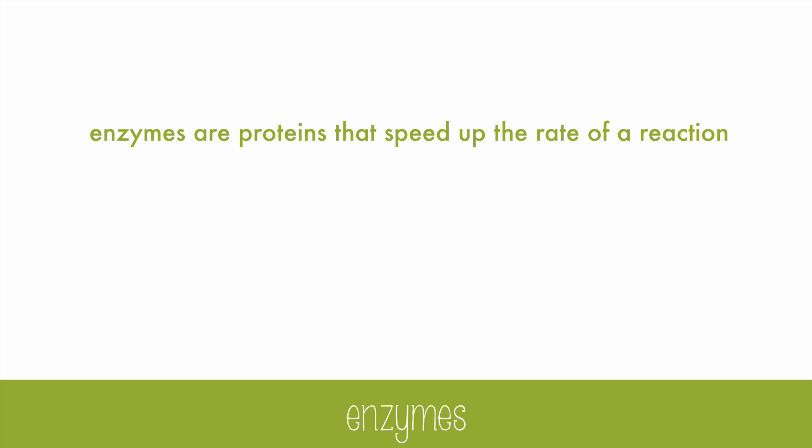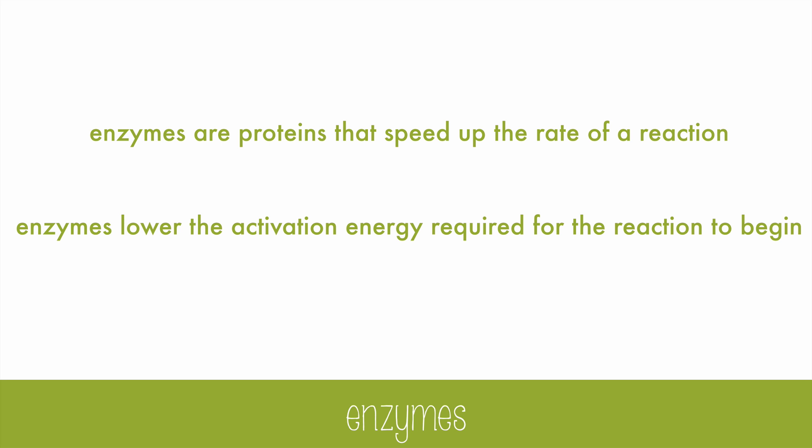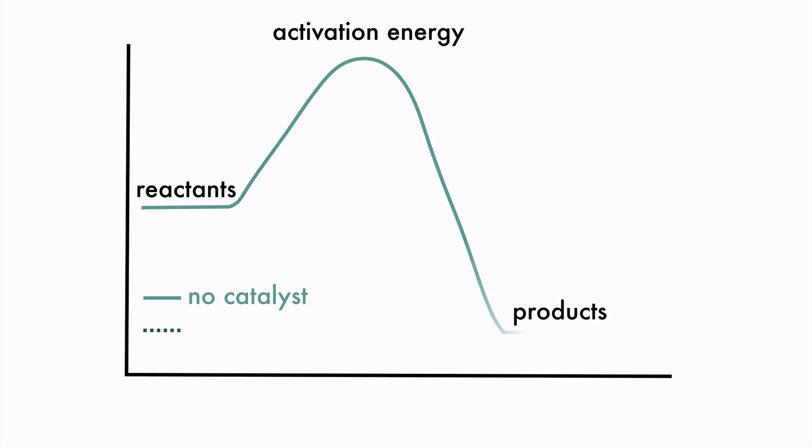Enzymes are proteins that speed up the rate of reaction. They work by lowering the activation energy required for the reaction to begin. A normal reaction has a certain amount of starting energy, or activation energy, that's required before the reaction can truly begin and create products. With no catalyst, like an enzyme, the reaction might be relatively slow.